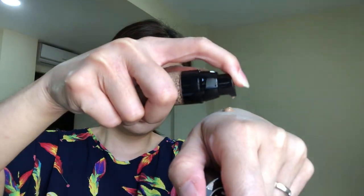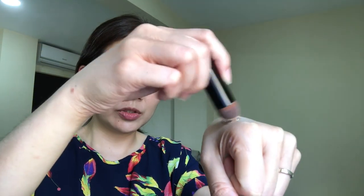You can tell the difference — this side already has coverage and this side does not yet. Now I'm going to do the other half of my face. You can still see spots and redness, and I'm going to use two more pumps. This is two pumps — just use the brush, mix it, then apply it. You can see right away that the redness is covered.